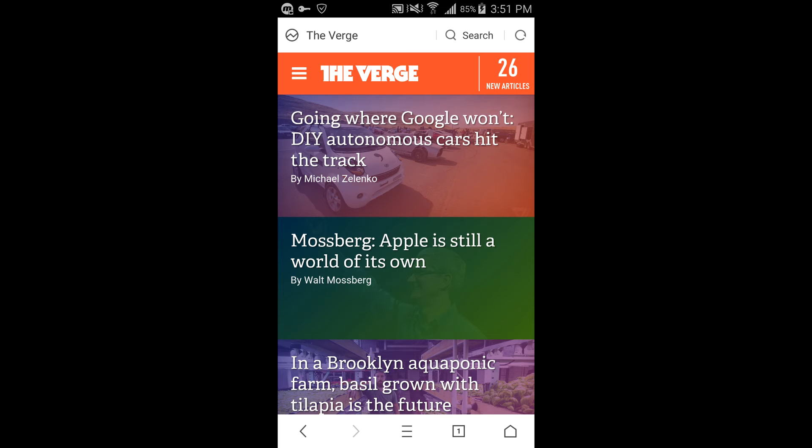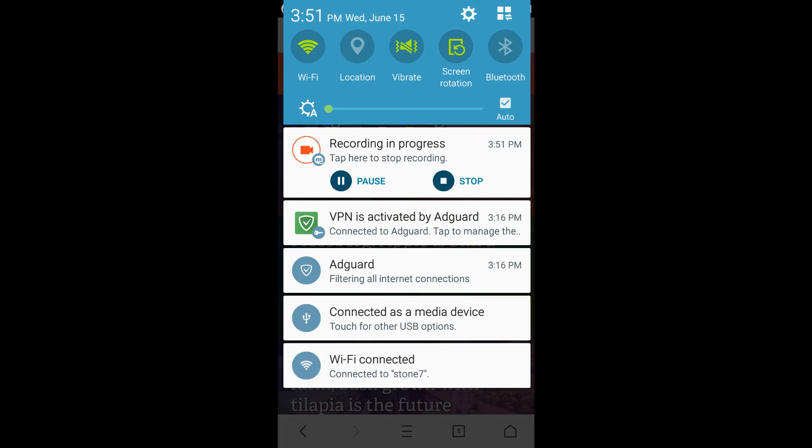However, there are a few drawbacks. Number one, it creates toolbars at the top of your notification bar which you have to disable and which are really annoying. But that does not change it from being my number two on this list.